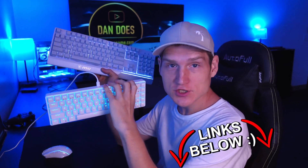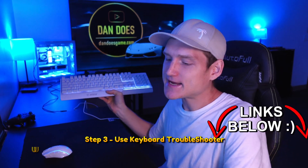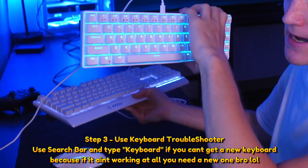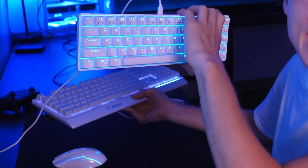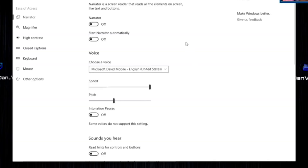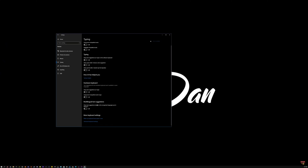The third thing you're going to want to try is running the keyboard troubleshooter in Windows 11 and/or Windows 10 — it's the same way. You can do this by going into your troubleshooter settings. You can either right-click on the Windows key at the bottom of the screen, or you can type it in if your keyboard is functioning a little bit.